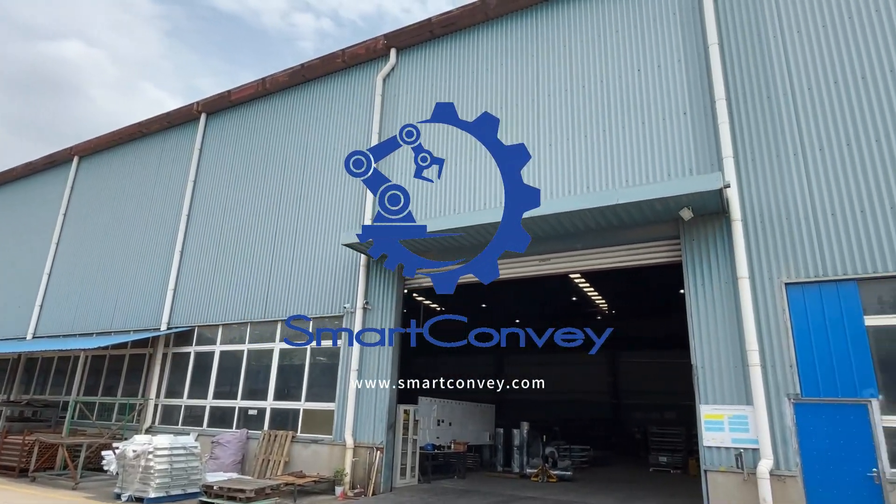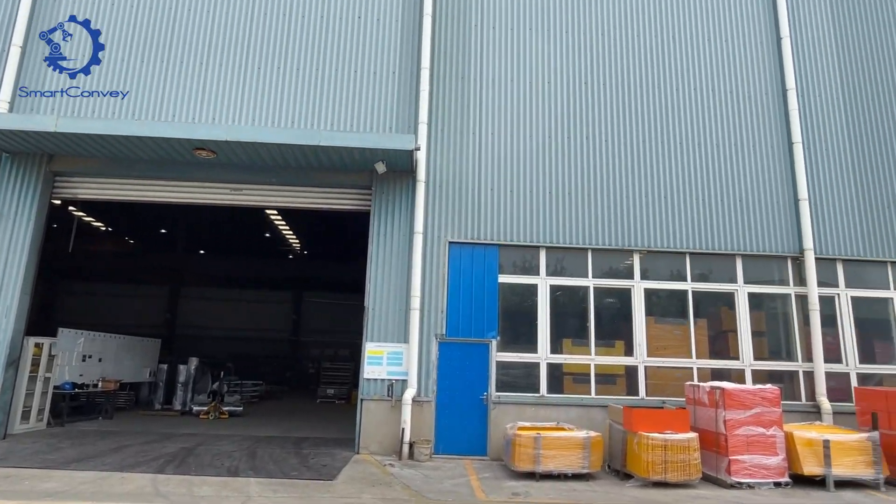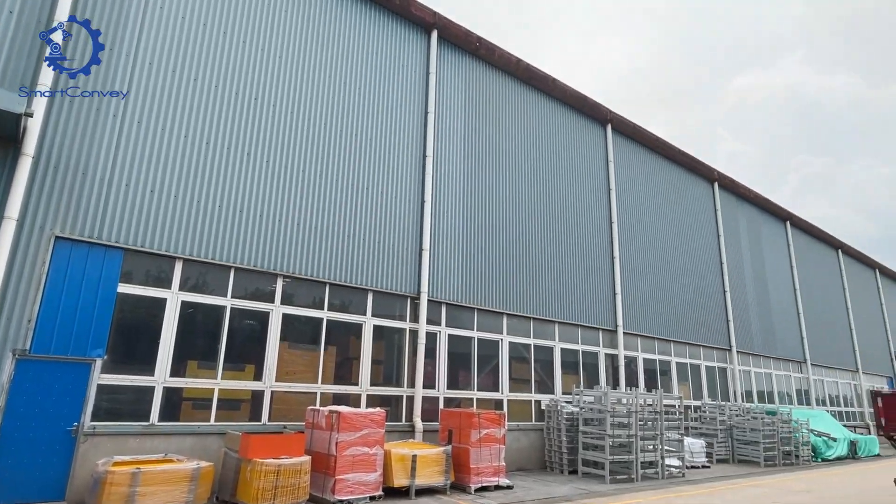Welcome to Smart Convey. Today we will introduce you to the Mobile Telescopic Belt Conveyor.